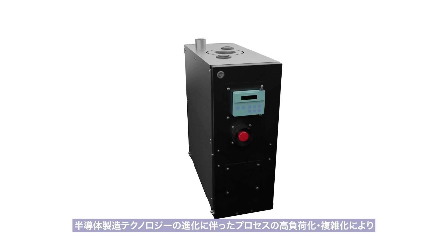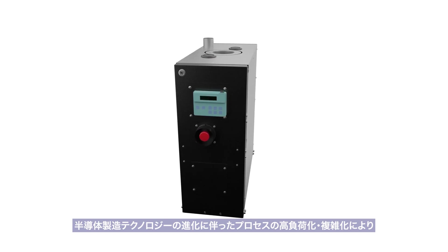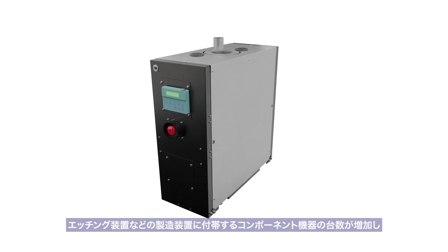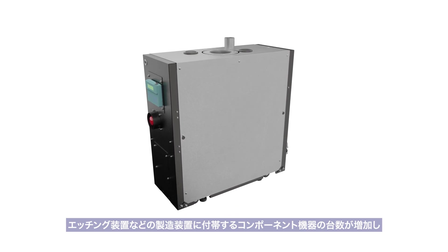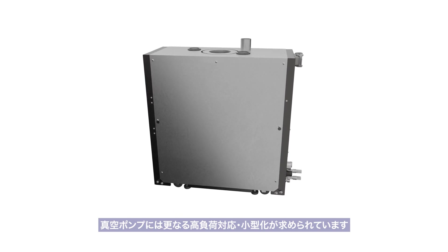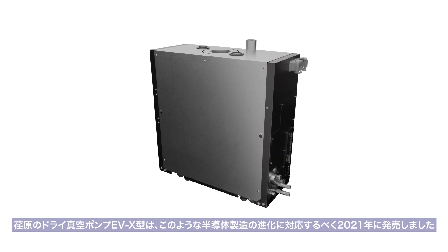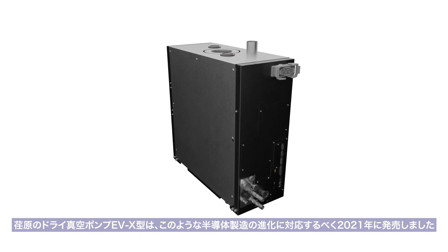As semiconductor manufacturing technology evolves and manufacturing processes become heavier-duty and complicated, the number of component products plugged into semiconductor manufacturing equipment, such as etching equipment, has increased, and vacuum pumps need to be more compact and capable of handling heavier-duty processes. The model EVX was launched in 2021 in response to such an evolution in semiconductor manufacturing.